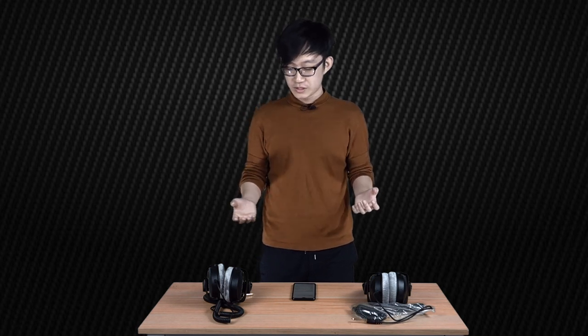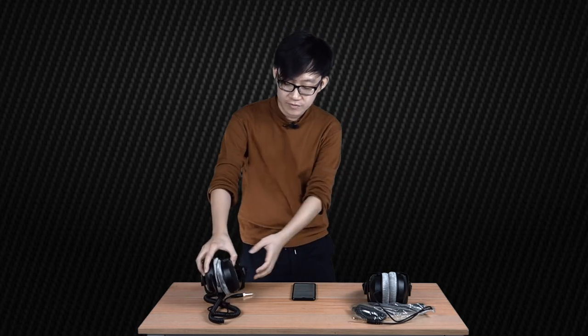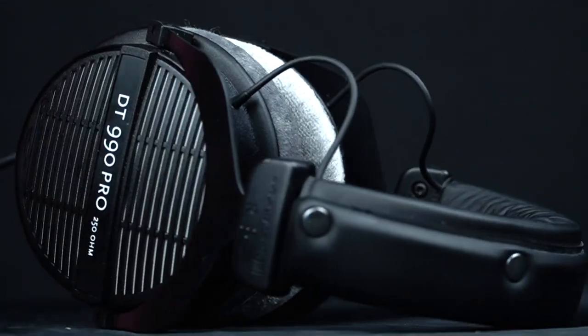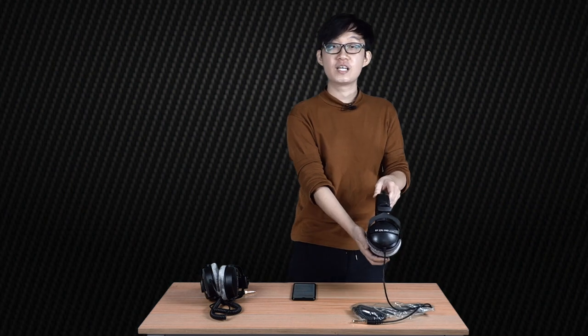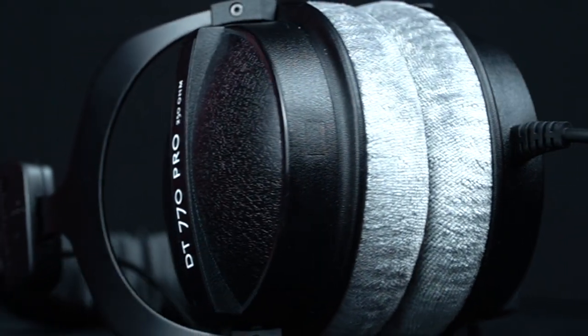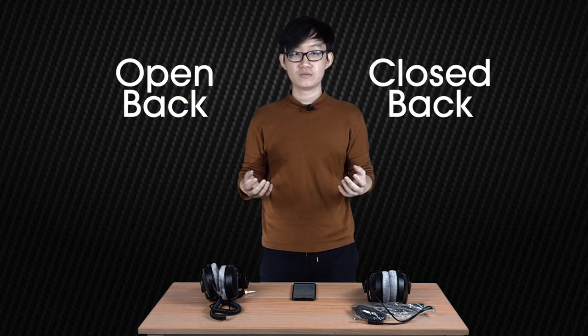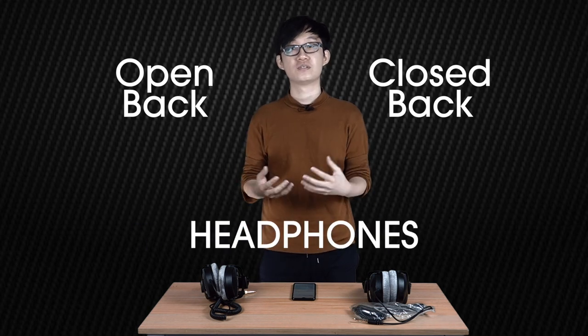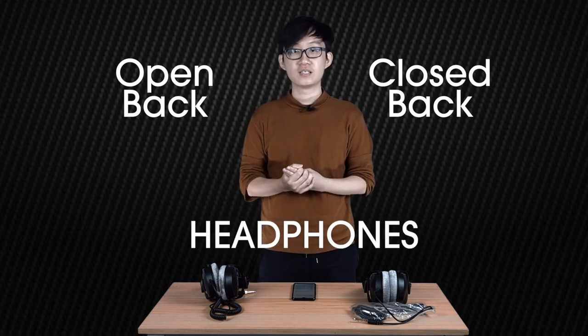Hey guys, it's Jeremiah here, back again with another video. So today we will be taking a look at headphones. Over here on my right I have the Beyerdynamic DT990 Pro — this is an open back model — and on my left I have the Beyerdynamic DT770 Pro — this is a closed back model. The main topic today will be open back versus closed back, and hopefully this video will give you an idea of which headphone will be better suited for your needs.